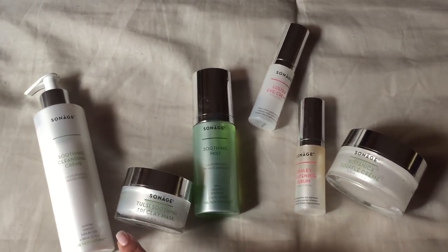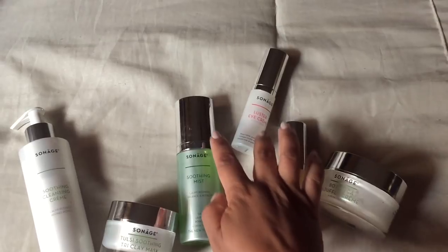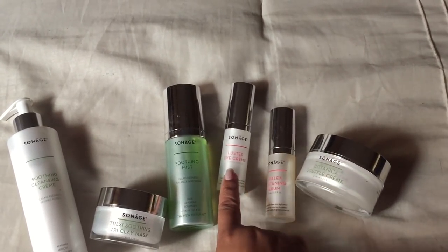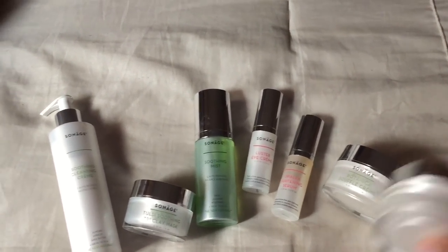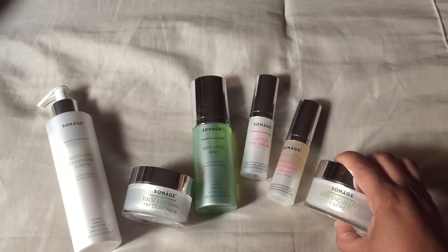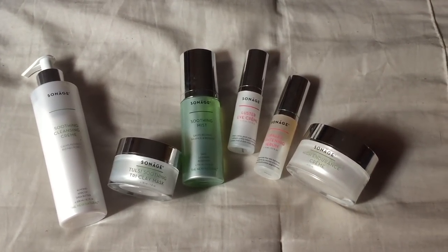This is how I would apply my products in order for nighttime: the cleansing cream, then the Tulsa soothing tri-clay, the soothing mist, my Lustre eye cream, my Olaplex lightning serum, and then the high endurance cream. That would be my nighttime routine.